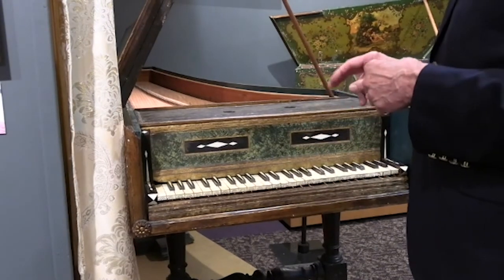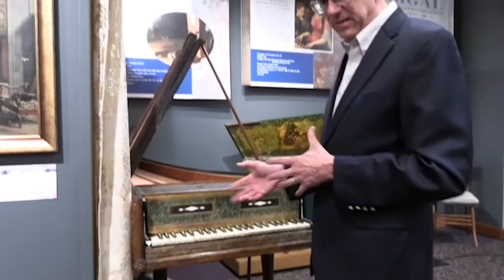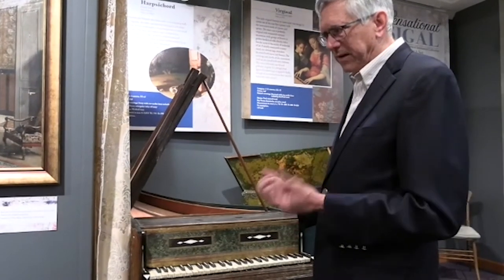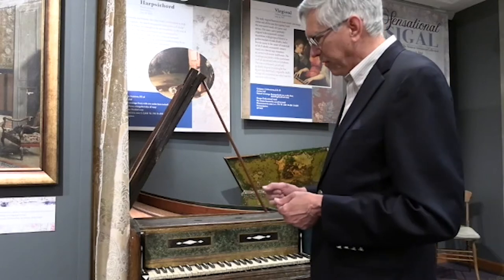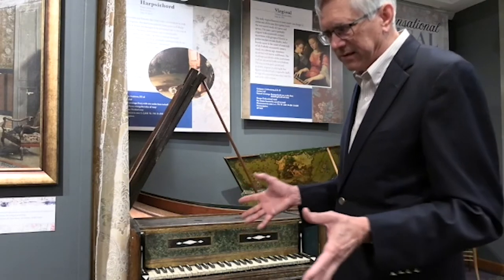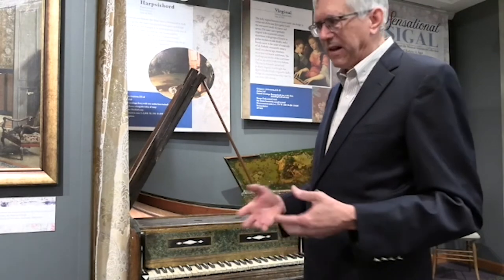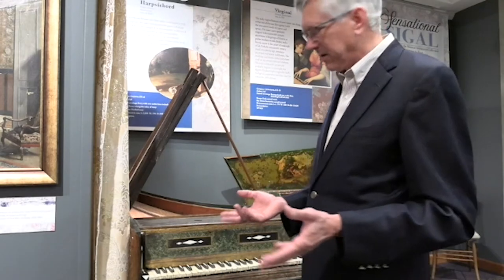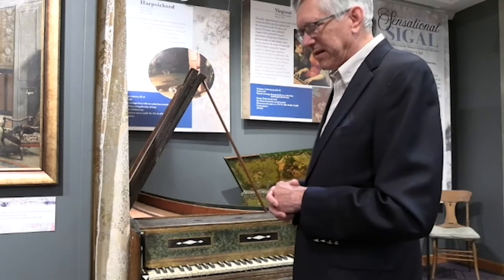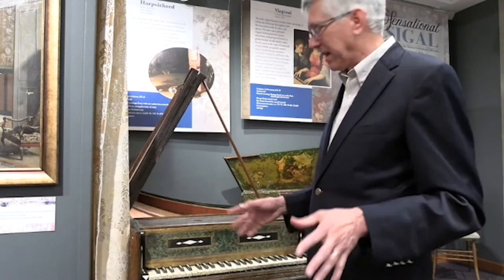At Sigal, whenever we're doing any sort of replacement, we use imitation plastics that we can color and make look right. With the current ivory situation legally, it's really difficult to impossible to cut ivory without making it immediately illegal. So at Sigal, if we replace a key top and it appears to be ivory, that key top is always plastic now.